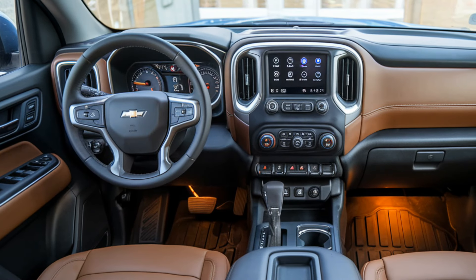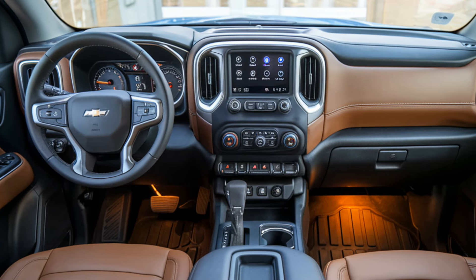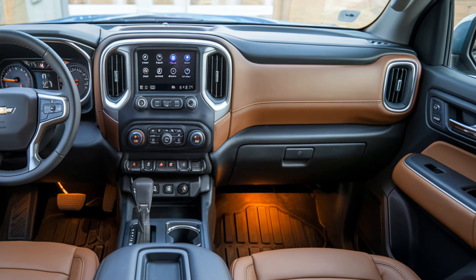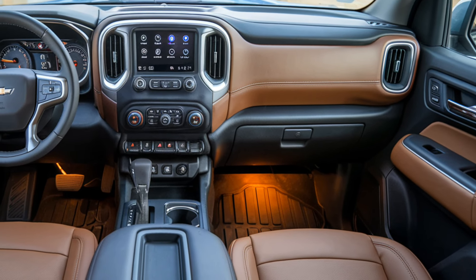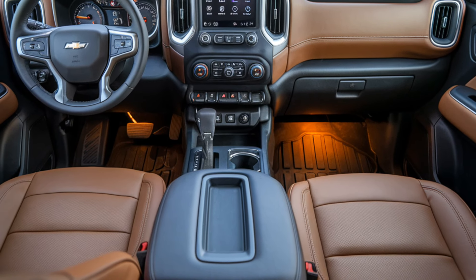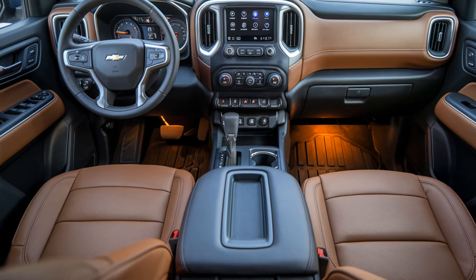Interior. Inside, the Colorado blends practicality with comfort. The cabin offers premium materials and a redesigned dashboard with a more intuitive layout. A large touchscreen infotainment system takes center stage, offering smartphone integration via Apple CarPlay and Android Auto.